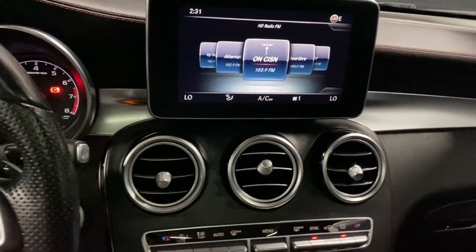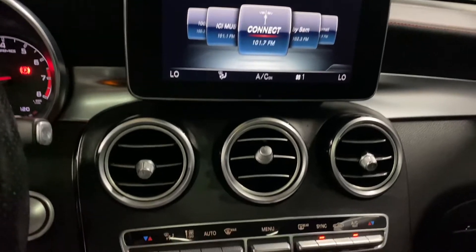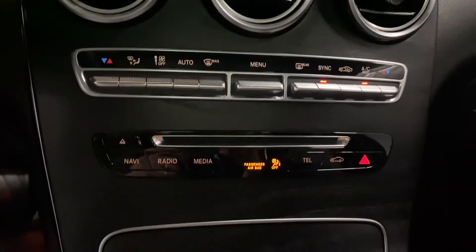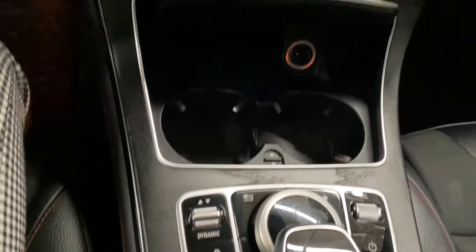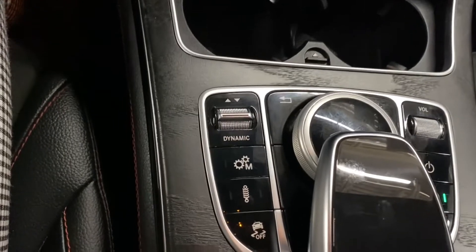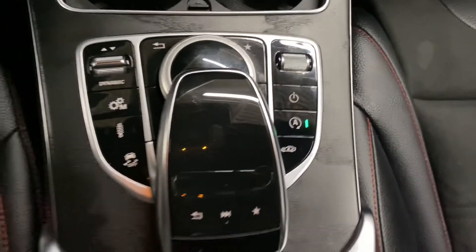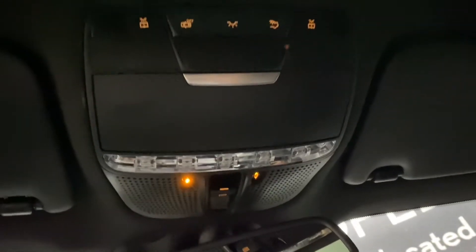In the middle you have a screen display controlled by your rotary dial. You have your dual climate controls, your audio controls, and cupholders in the middle. You have your mode selector and traction control, storage space in the center console, and above you have your controls for the sunroof.